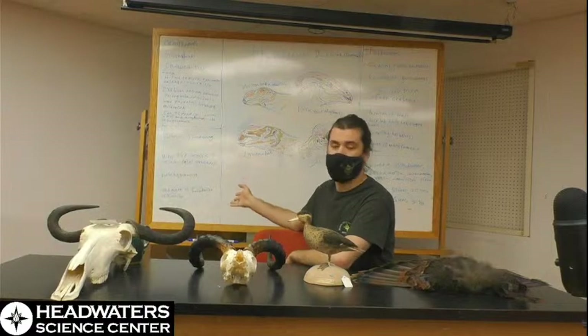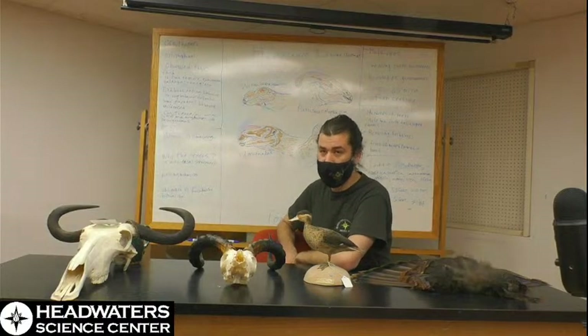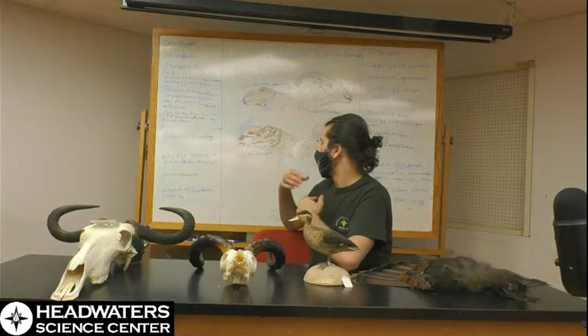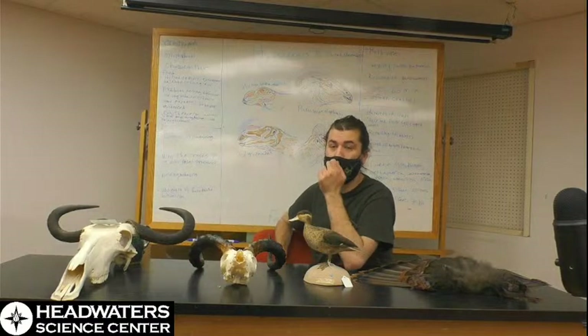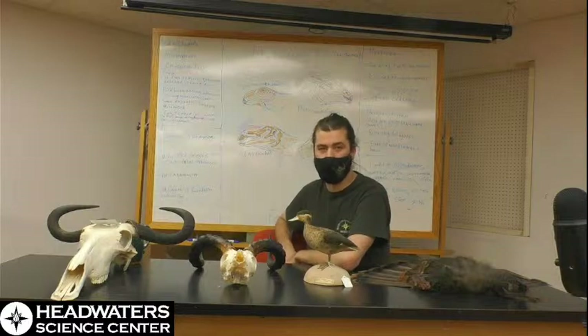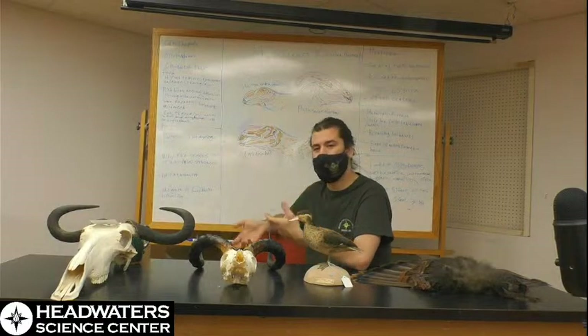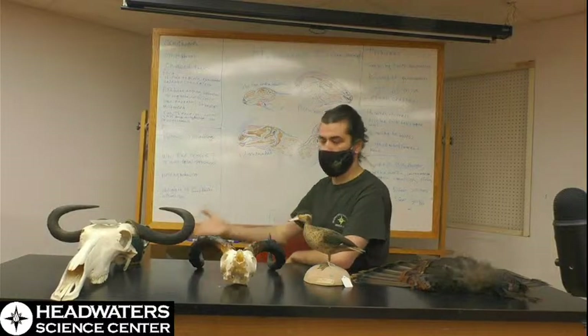We are obligate bipeds — we don't really have other options based on our anatomy; we walk on two legs. For an animal like a chimpanzee, they can be a facultative biped. While it may not be as efficient, it can be advantageous to occasionally walk on two legs because they can free their hands up. In the case of hadrosaurs, it may have been an advantage for reaching higher browsing options in trees, while still having the option of going for lower vegetation.